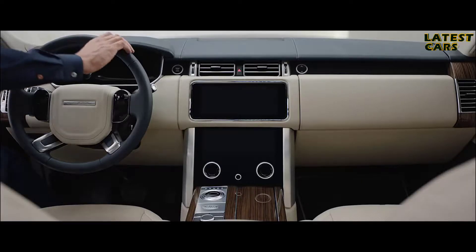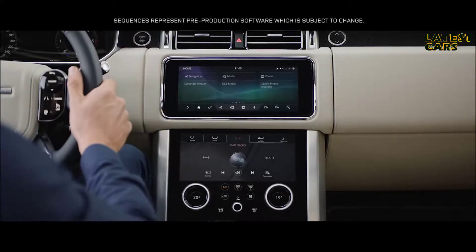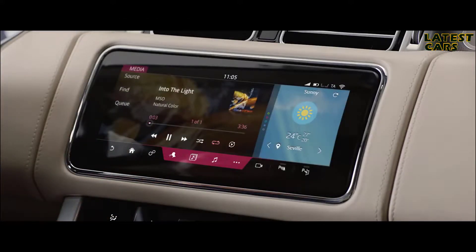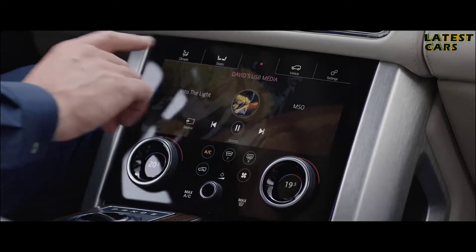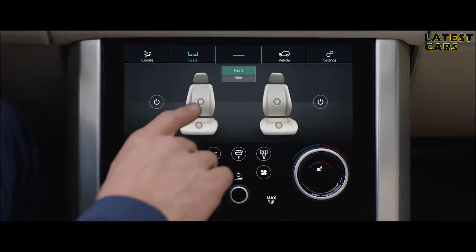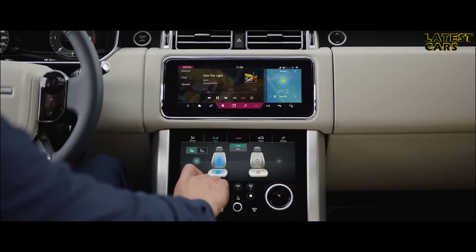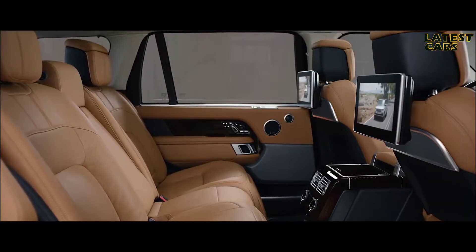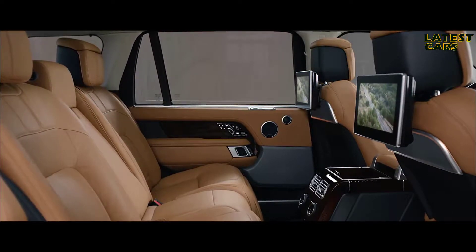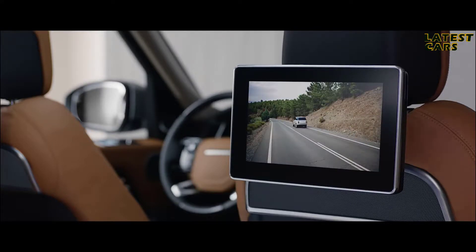The new Range Rover features Touch Pro Duo — a sleek and engaging infotainment system with two 10-inch touchscreens. The upper screen is the infotainment hub, whilst the lower screen includes climate controls and direct input to the seat settings. The rear seat entertainment system allows passengers to access their own multimedia entertainment through the 10.2-inch HD touchscreen, which delivers an outstanding level of interactivity.